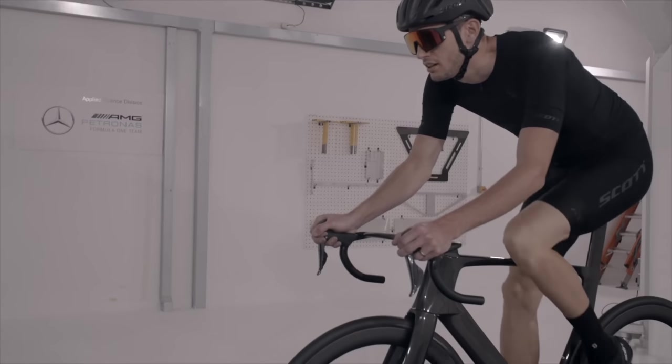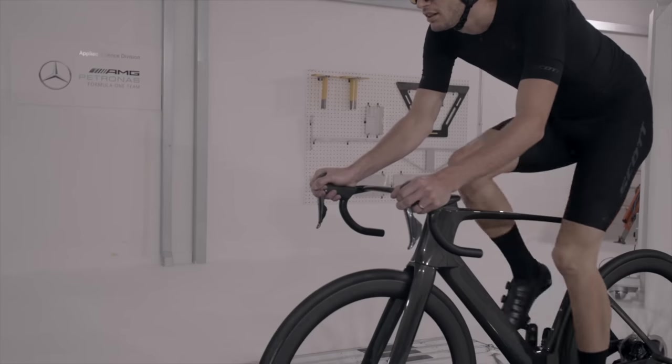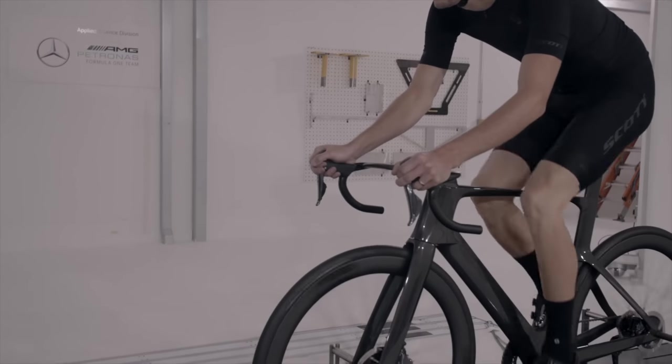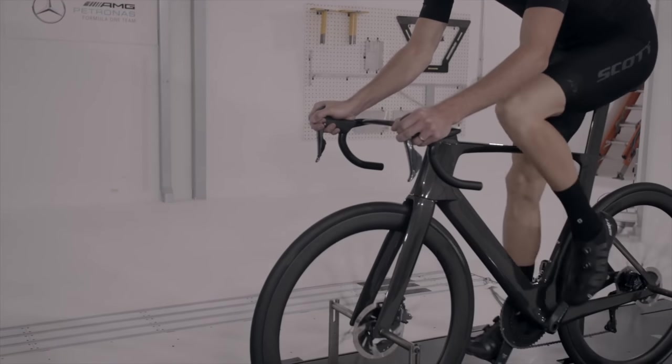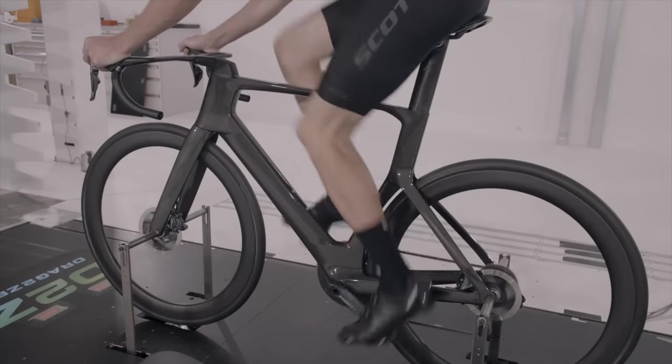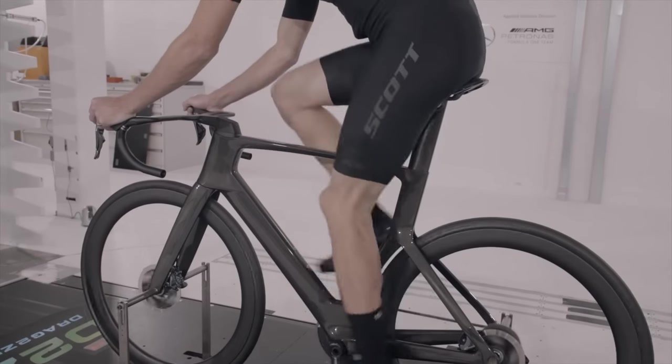The testing for the new bike was done in the Mercedes F1 wind tunnel, which hasn't worked out so well for Mercedes this year, but I'm sure they won't have the same problems. Simon Smart says the testing focused on delivering a design that works in real-world wind conditions, so air speeds from 32 up to 48 kilometers per hour. So when they say real-world, they mean pro real-world conditions — but I think all of us can manage at least 32 on a good day.